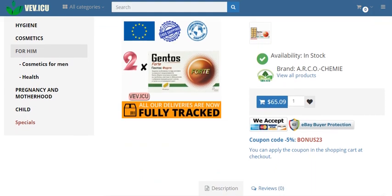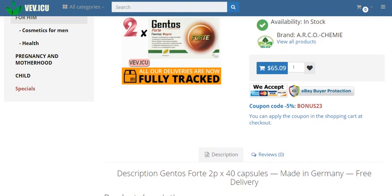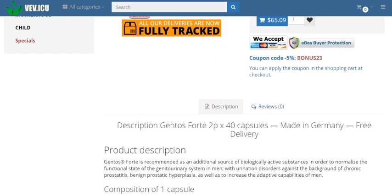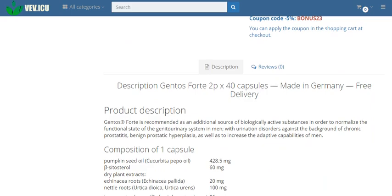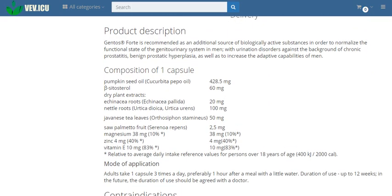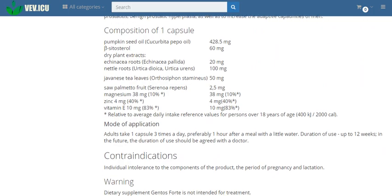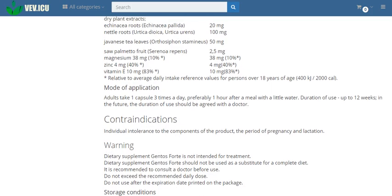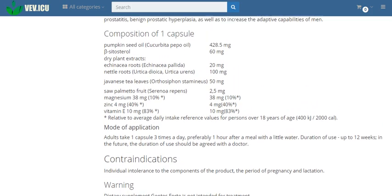What is Gentos Forte and how does it work? Gentos Forte is a meticulously crafted dietary supplement designed to support the functional state of the genitourinary system in men. Whether you're grappling with urination disorders due to chronic prostatitis or benign prostatic hyperplasia, or simply seeking to boost your adaptive capabilities, Gentos Forte is here to empower you.